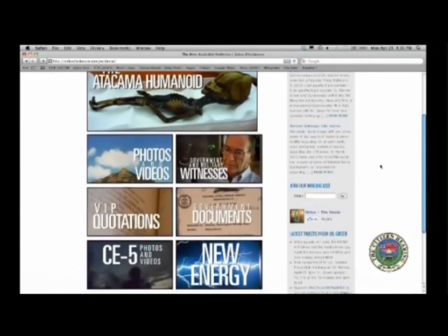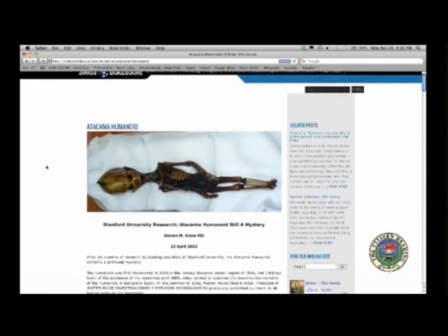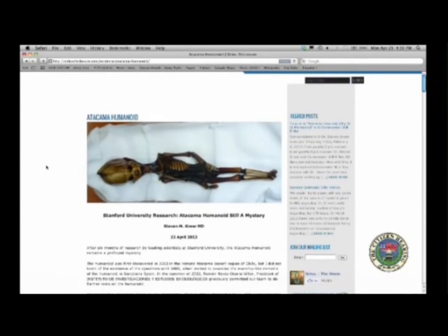I want to go into this little body right here — everybody's seen this? It's been all over the news. I want to comment on this for just a moment. This is what we call the Atacama humanoid. I don't know what it is. Every scientist has looked at it and says it looks like an alien. Well, perhaps. We don't know. It's a mystery — an enigma wrapped in a mystery, wrapped in something amazing.